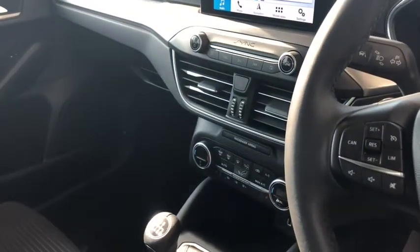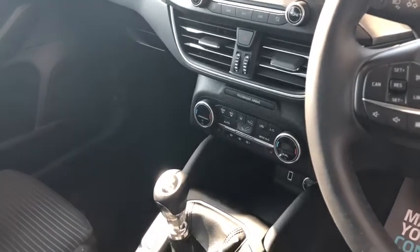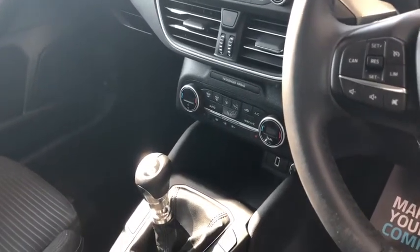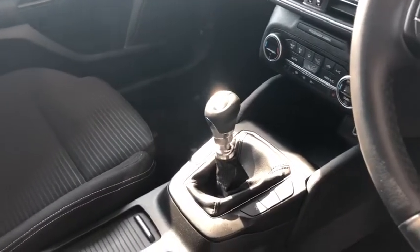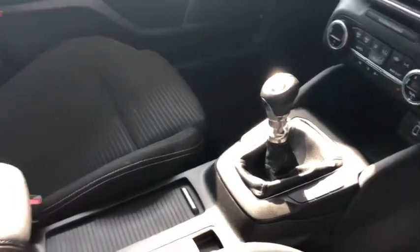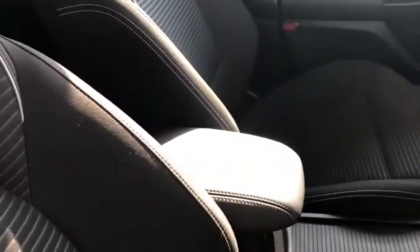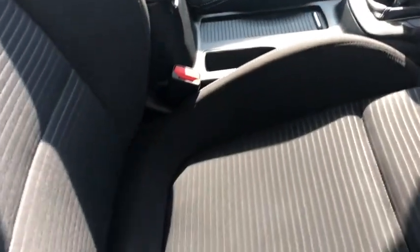You also benefit from heated seats for the winter, along with the heated front windscreen — nice and useful when the weather gets cold. There's dual zone climate control as well, a six-speed gearbox, and this is the 125PS model. You've got your controls down there for stop-start, different driving modes, and your parking sensors.